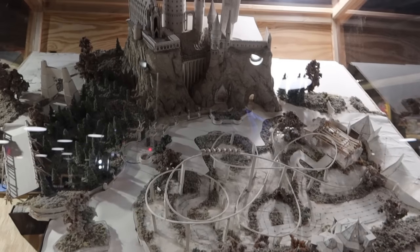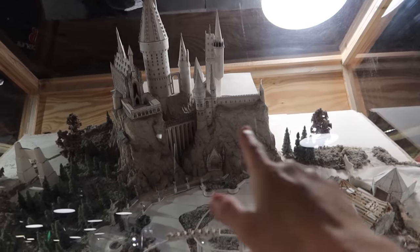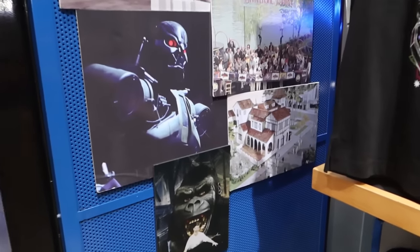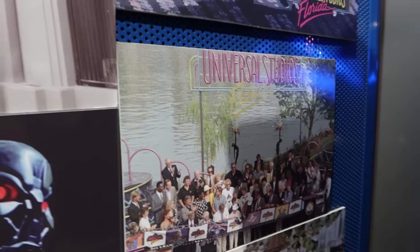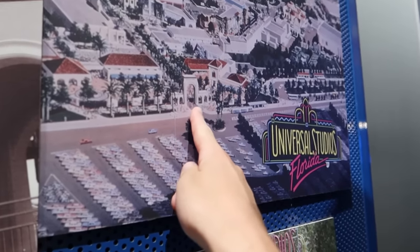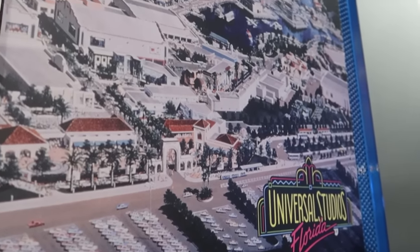There's a fantastic model just here — Hogwarts at the top, the show building for Forbidden Journey at the back, and Flight of the Hippogriff down here as well. It's a great model. Some more fantastic pictures and concept art, including from the original opening, with the original archway which looks quite different to how it used to. This is CityWalk down here, the globe, the waterway — amazing how much it's changed. Absolutely love it over in the Legacy Store.